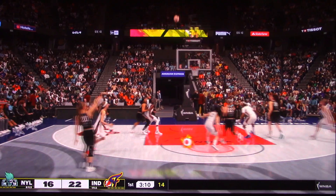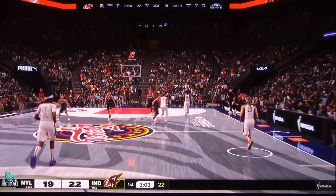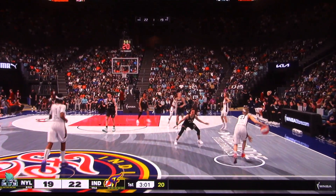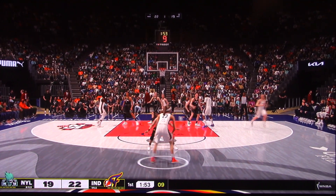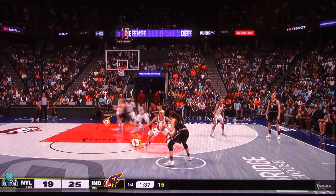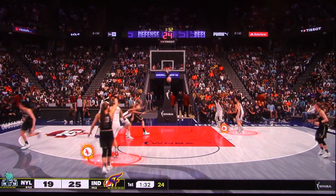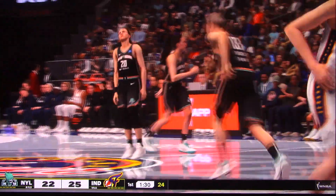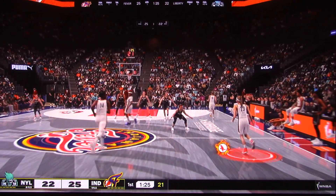Ionescu outside. And again it's the Liberty from deep. What a terrific night for Sabrina Ionescu, showing off her abilities as a natural-born scorer. Clark outside, lets it go from deep, buries it from three-point range. Ionescu outside from deep — that's the basket, her fifth of the game. She's missed six shots against those five makes. Can't give Ionescu any airspace.